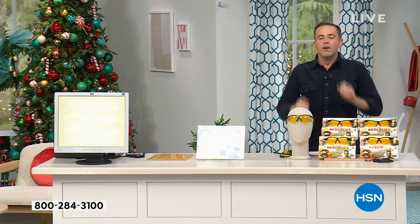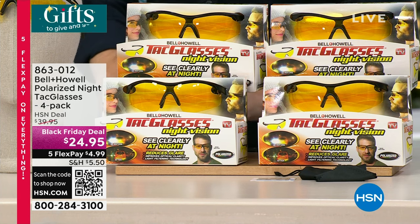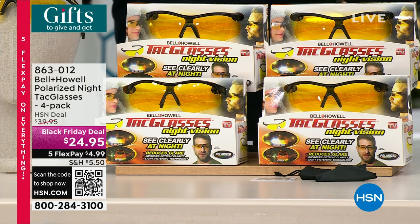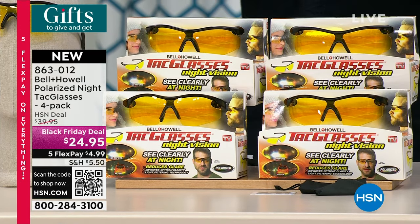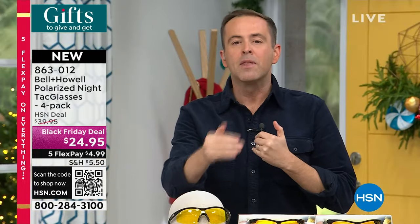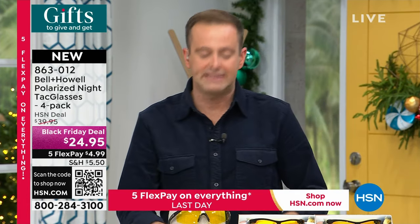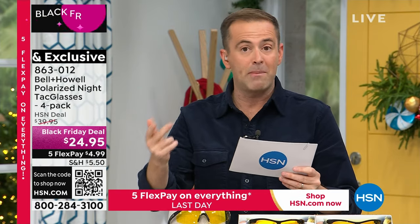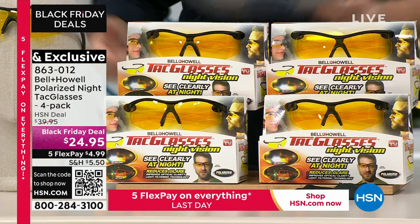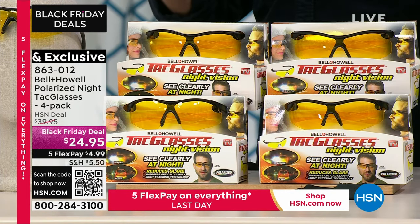These have consistently been so highly praised and reviewed. They are Bell & Howell — the incredible polarized Night Attack glasses. At nighttime you want to see more clearly, you want to reduce the glare. People swear by these. It's not just when you're driving — you might be fishing, hunting, golfing, skiing, hiking. We're doing a deal for Black Friday where you get four of them.